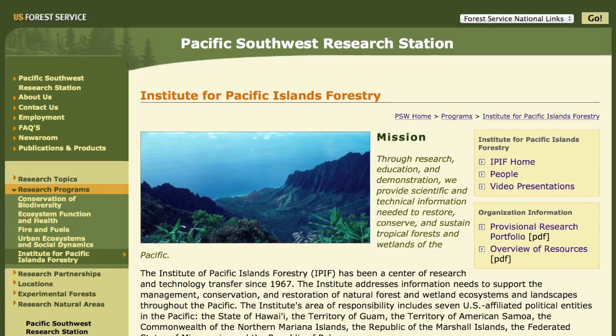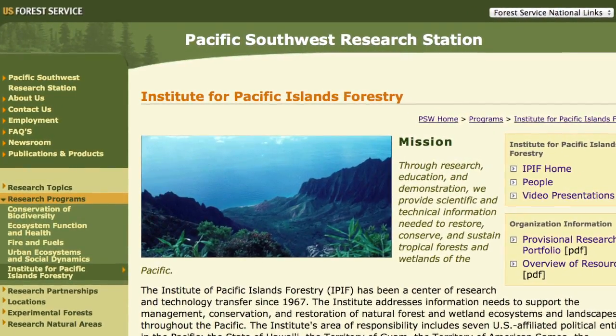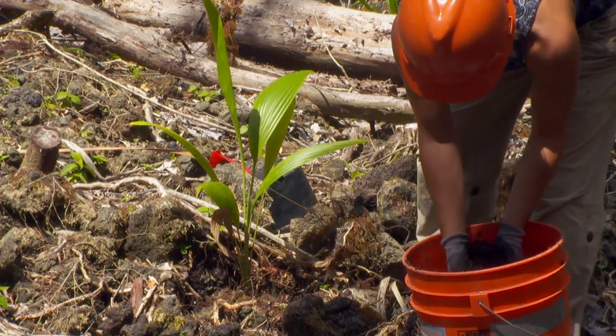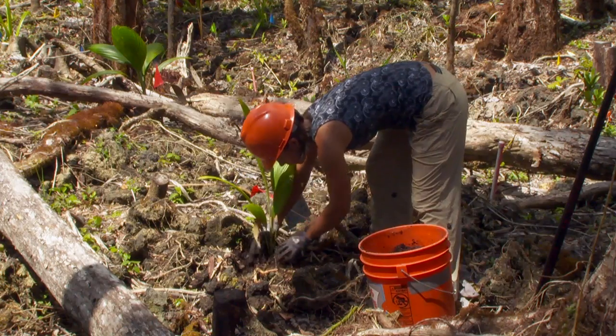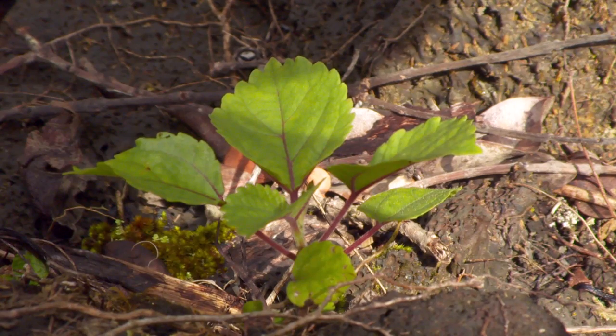Stanford University, the U.S. Department of Agriculture Forest Service Institute of Pacific Islands Forestry, and the Hawaii Army National Guard are also partners in the $1.5 million five-year project called Liko Na Pilina, which loosely translated can mean 'growing new relationships.' The project is funded by the U.S. Department of Defense Strategic Environmental Research and Development Program.